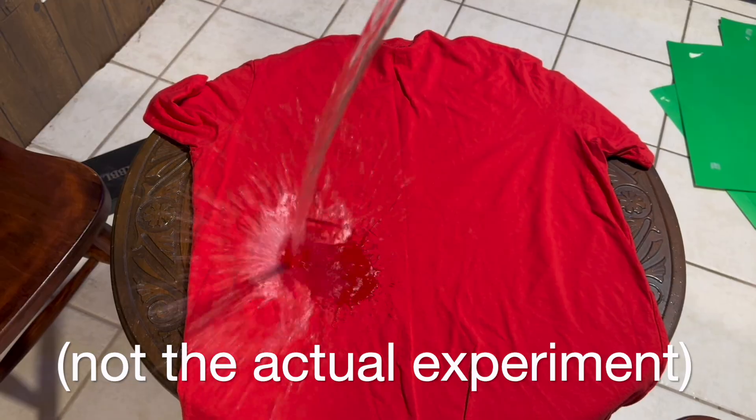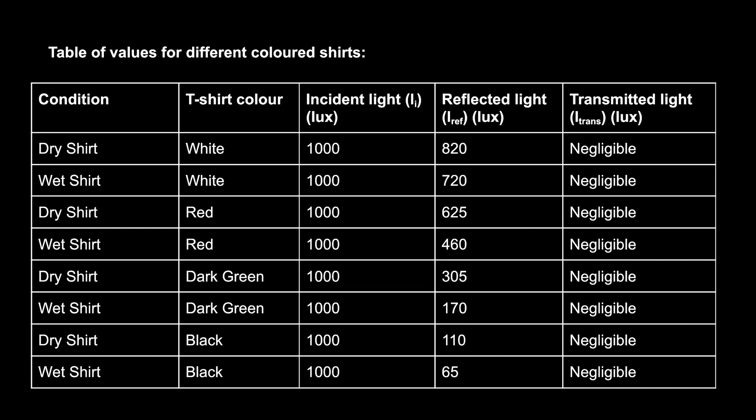On the basis of this theory, I experimented using different colors of shirts to find the differing amounts of absorbed light. As you can see from this table of values, I've noted the condition of the shirt — dry or wet — the color (white, red, dark green, or black), and the incident light, which was kept consistent throughout the experiment. The reflected light varied, as it represents the light being reflected off the shirt into your eye. Transmitted light was negligible, as no light passed through the shirt while it sat on my table. All values are measured in lux — lumens per square meter — using a light meter.